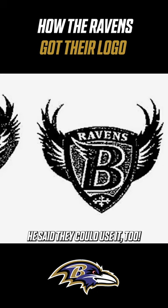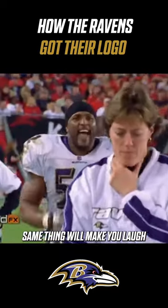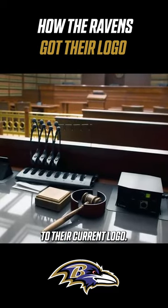He said they could use it, and all he wanted back was an autographed helmet in return. The team said no, so he took them to court and won — and that's why the team made the swap to their current logo.